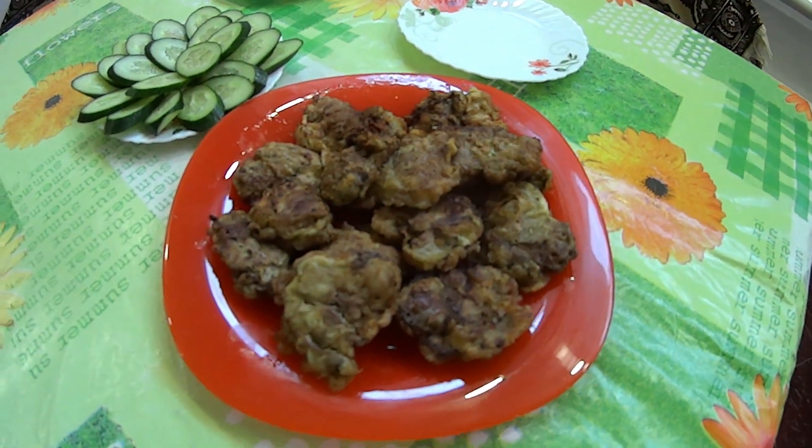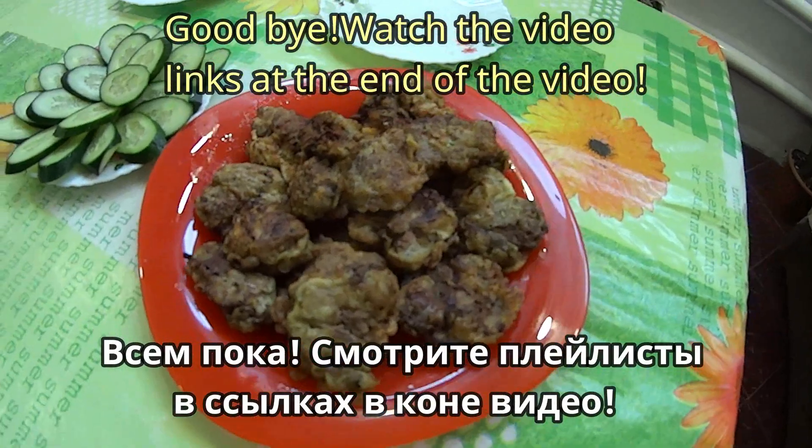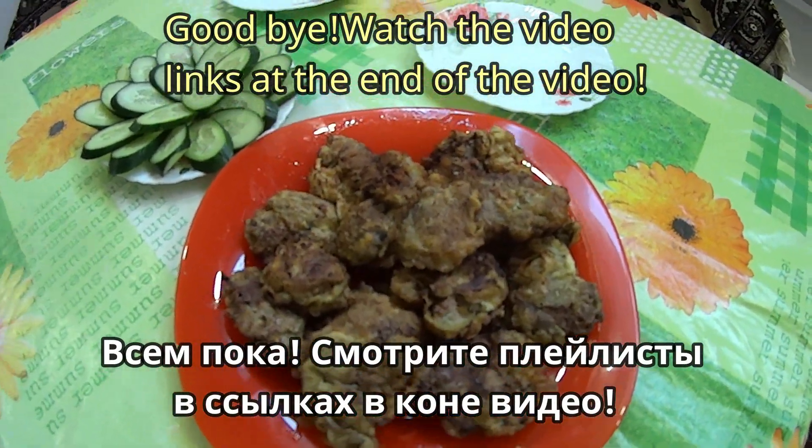Прощаюсь с вами. Всем пока-пока, до новых встреч! Готовьте печень в кляре вместе со мной. Всем пока-пока!